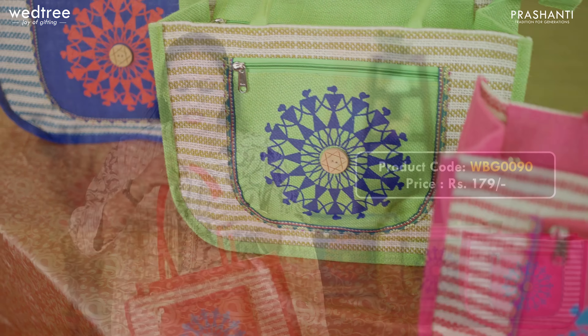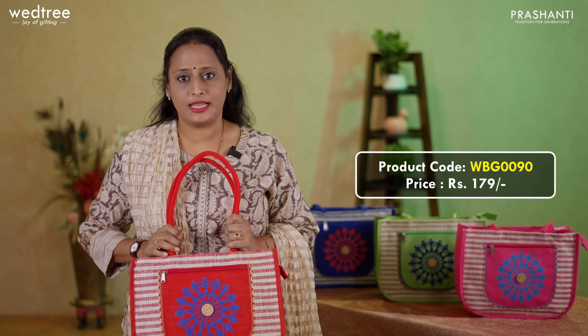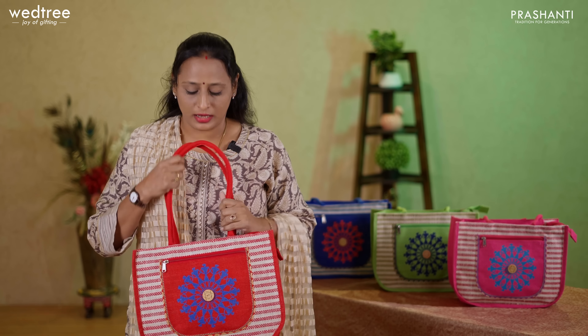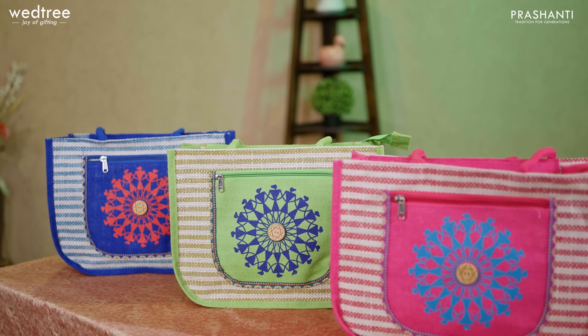We offer customization and personalization on these jute bags on bulk purchase. We also offer printing on these jute bags on a minimum order quantity of 200 pieces. To stay on top of our new arrivals, please subscribe to our YouTube channel and follow us on Instagram and Facebook for regular updates. You can shop for all these products online at www.wetri.com. We undertake both domestic and international shipping. If you are in Chennai, we welcome you to visit our store located at Tanika Nagar Road, T. Nagar, Chennai. You can also shop through our app, available on both Android and iOS.